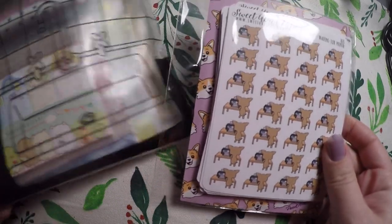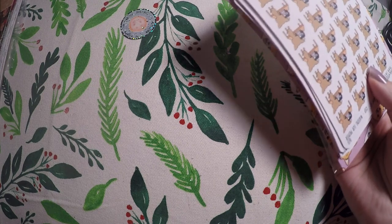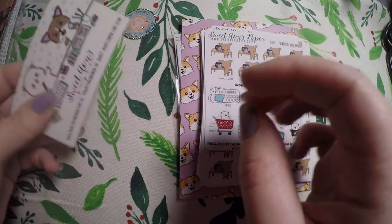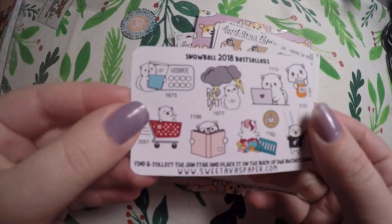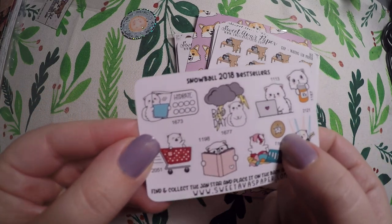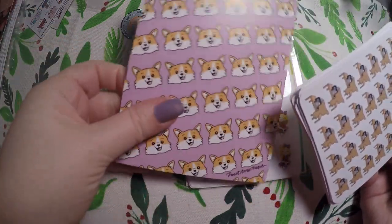The first order we're going to get into is from Sweet Ava's Paper. I really like her little character stickers and I've just kind of recently found her shop, so this is only my second order I believe. I picked up a few things — you get a cute little business card and it is a point system, but I already have one of these started. And then you get a little sampler — this is Snowball 2018 Best Sellers — and you use this little disc here to collect your points. So this is a nice little freebie.